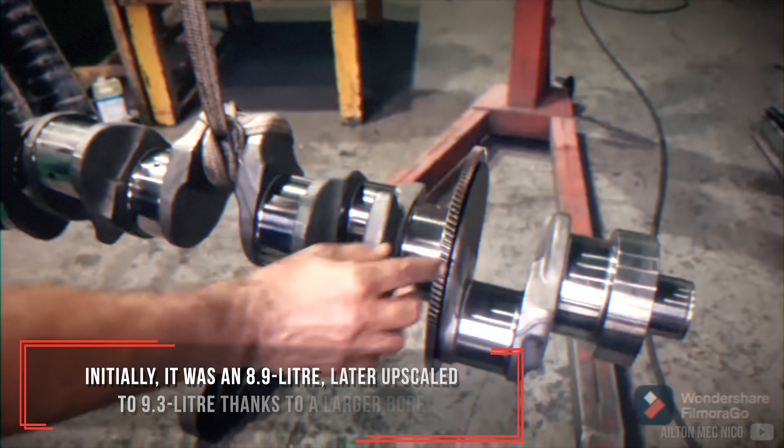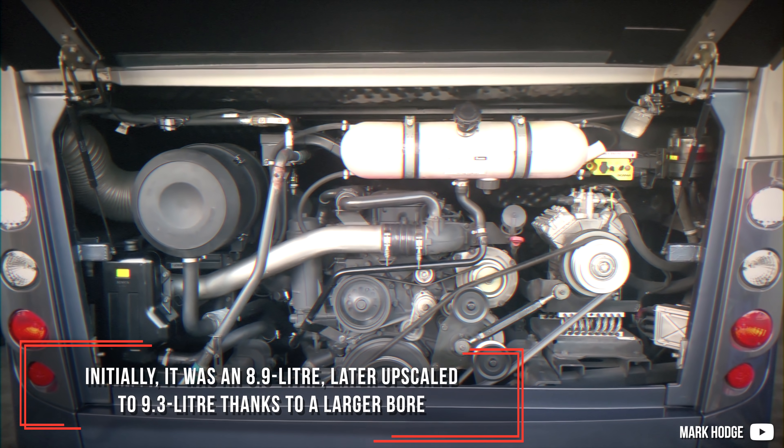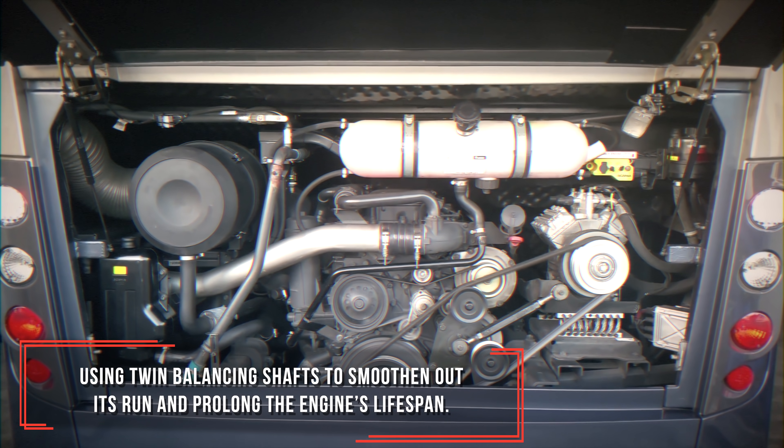Initially it was an 8.9L, later upscaled to 9.3L thanks to a larger bore, using twin balancing shafts to smoothen out its run and prolong the engine's lifespan.